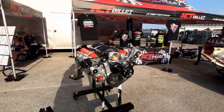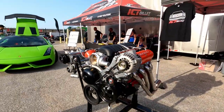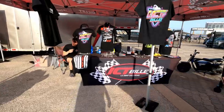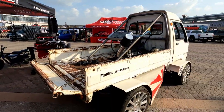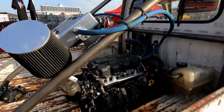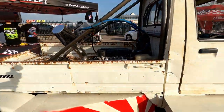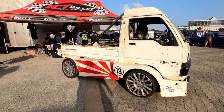So ICT Billet — they do pretty much anything you need for swapping an LS into anything, including a K truck. This is a K-Vet — supercharged LS in a K truck. The K-Vet. That's pretty awesome.